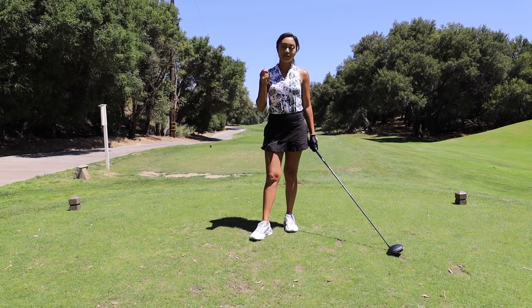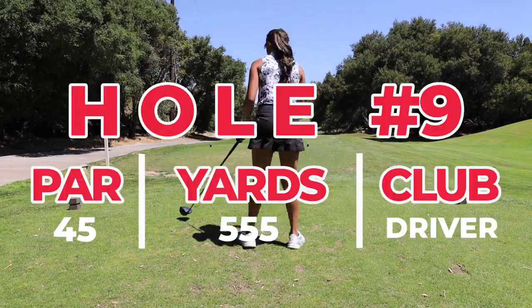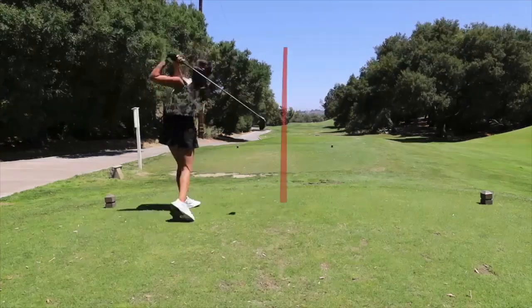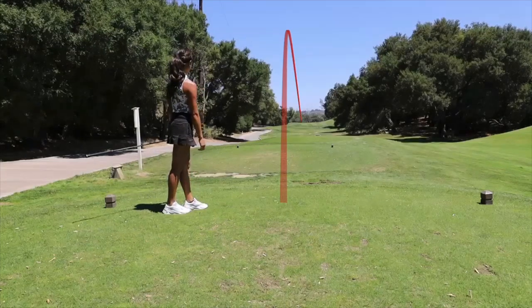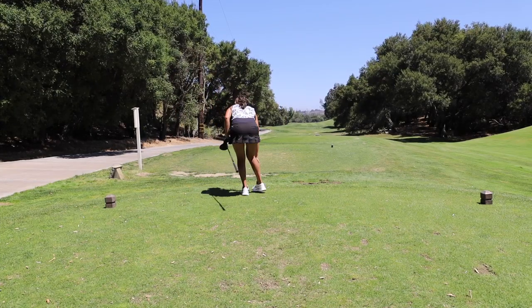You guys, final hole — par five, 555. Let's see how I take it on. That was a good swing. There we go — that's how it's supposed to be.